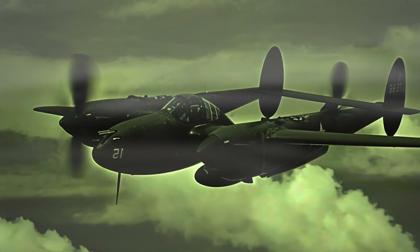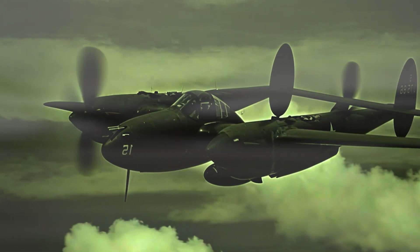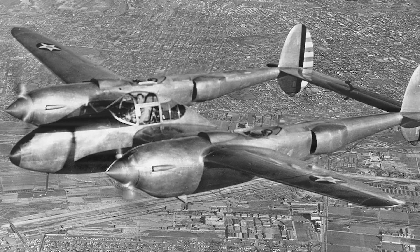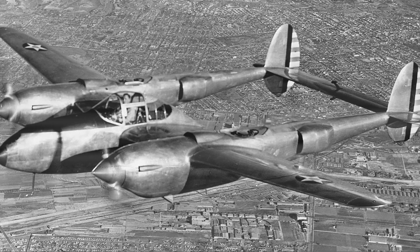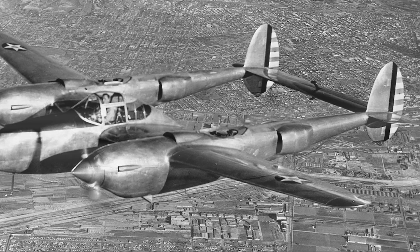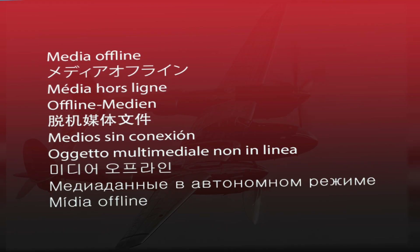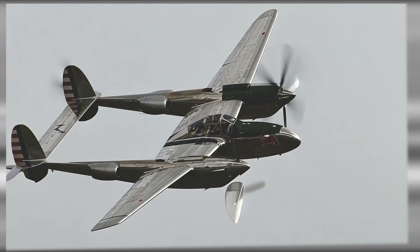Fast-paced advancements in aviation technology and the increasing demands of the war necessitated an even more advanced fighter. The United States Army Air Corps, recognizing the need for superior high-altitude interceptors, solicited proposals from aircraft manufacturers for a new generation of fighters. Lockheed, with its successful track record and the proven effectiveness of the P-38, was keen to build upon its expertise. The company proposed an aircraft that would not only surpass the P-38's performance but also incorporate the latest advancements in aviation technology.